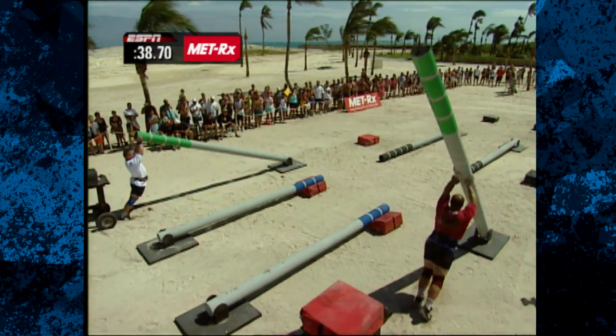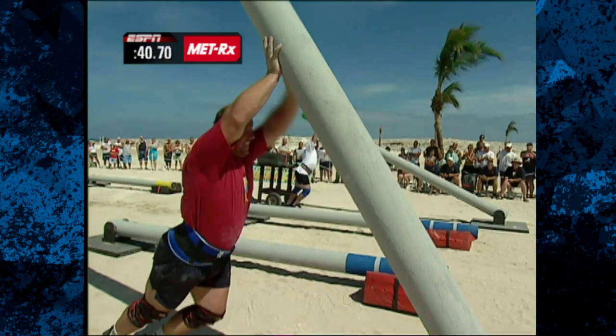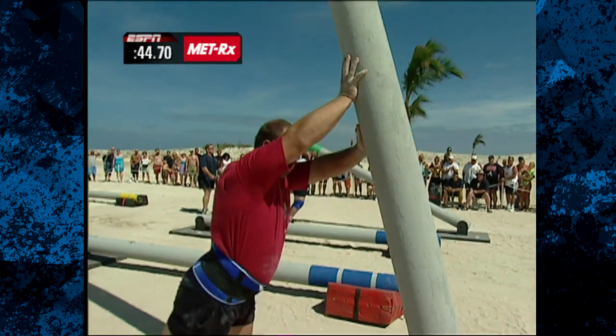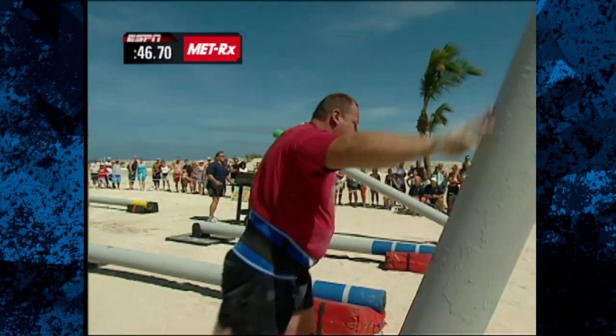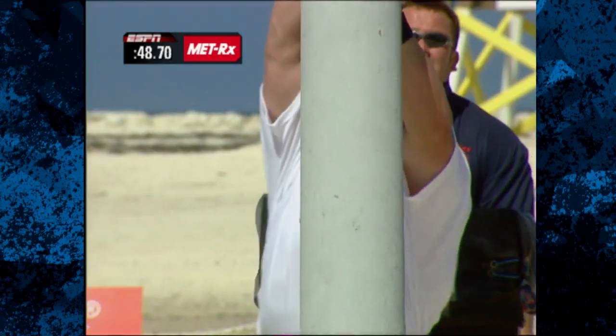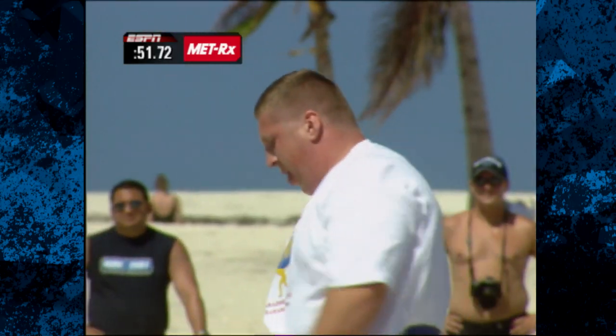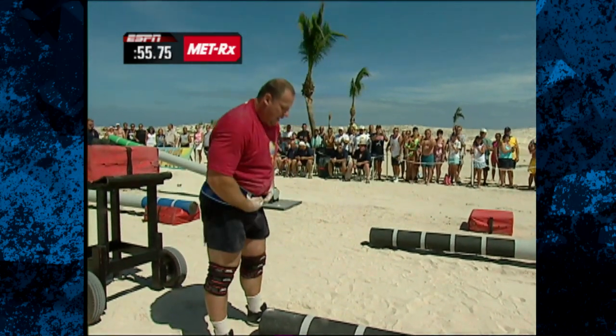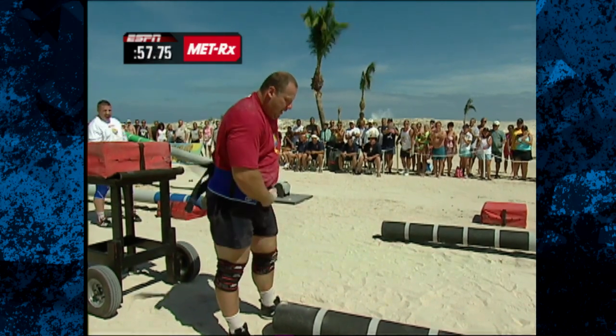This is the fourth finger for both men — it weighs 605 pounds. As you look at that palm tree in the background, they do have the wind at their back, but I don't think that's helping a whole lot as Raymond gets ready for the fifth and final finger. Murmitz is done with four. He will bow out. Raymond's going to go for this one — 660 pounds.